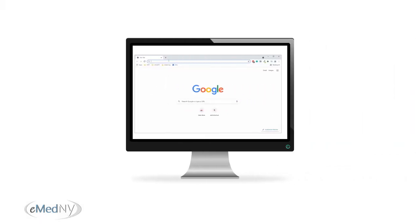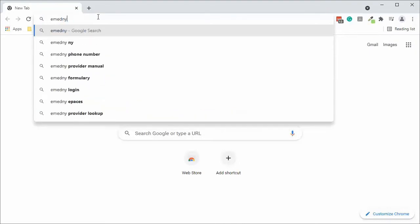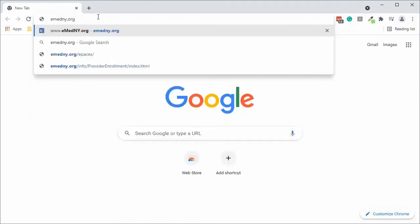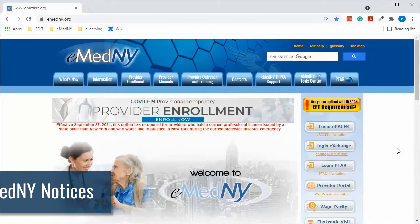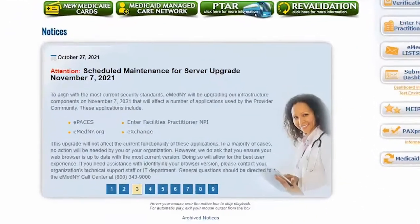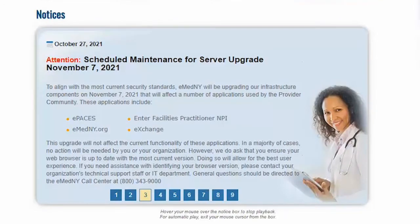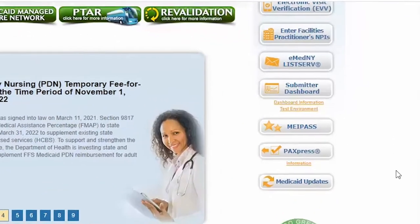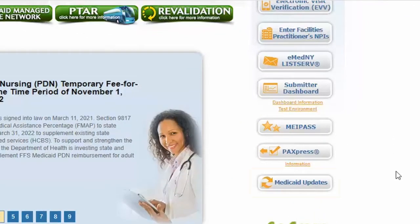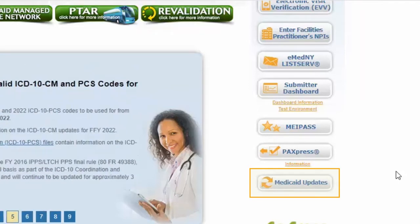Here's a snapshot of our website, located at www.emedny.org. As soon as you connect to the page, right in the middle, you'll see eMedny notifications — these are important Medicaid notices. On the right side of the home page, you'll see the eMedny tool center.